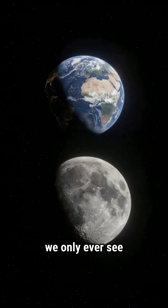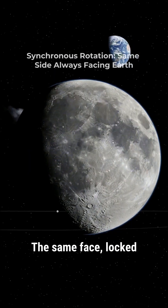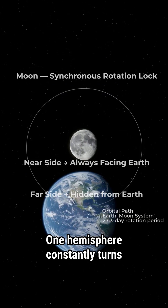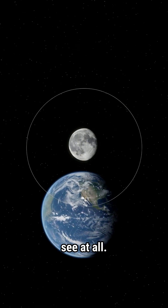We look at the moon every night, but we only ever see one side. The same face, locked toward Earth for billions of years. One hemisphere constantly turns toward us, the other hidden. We had to leave Earth to see it all.